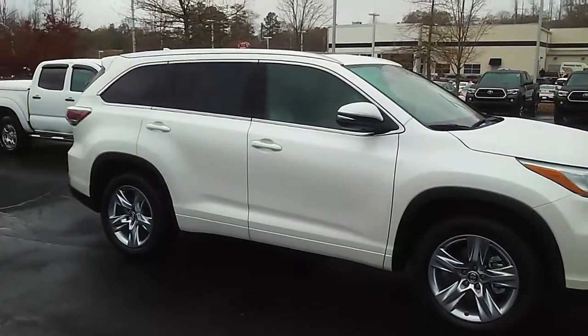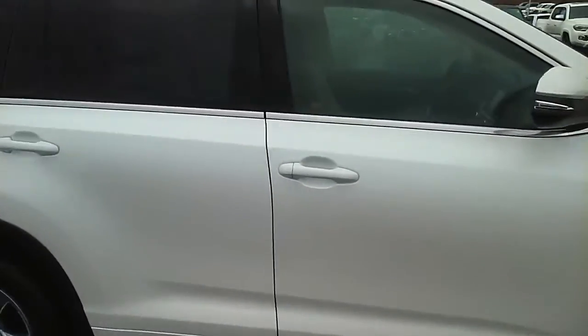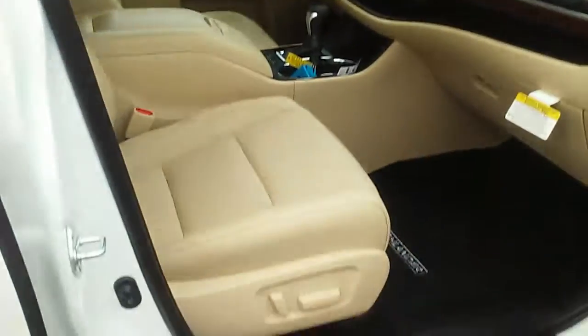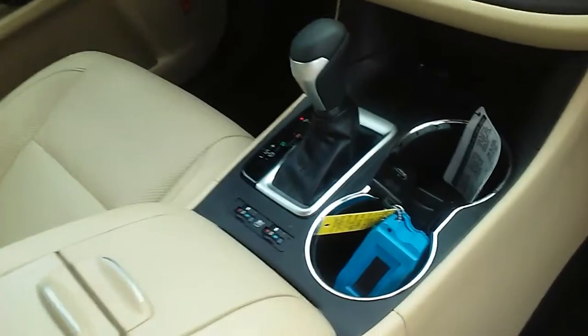This is Blizzard Pearl with an almond interior. Like I said it is a limited, so you got everything you can get on it. You have a dual power seat, heated and cooled seats there in the middle. Of course the navigation.